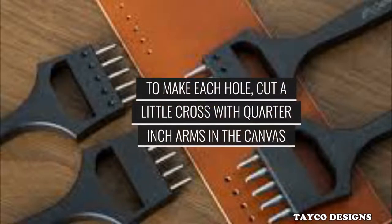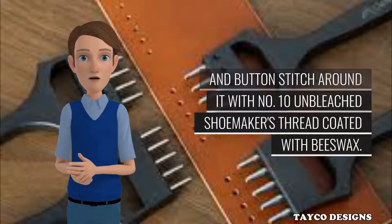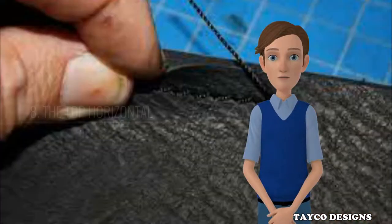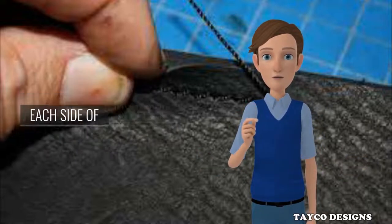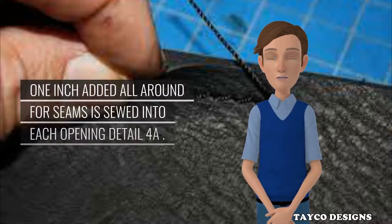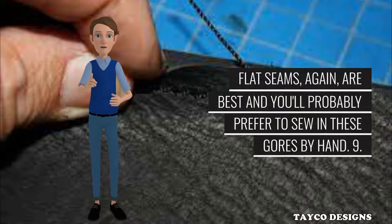To make each hole, cut a little cross with quarter-inch arms in the canvas and button-stitch around it with number 10 unbleached shoemaker's thread coated with beeswax. If done properly, this will make a 3/8-inch diameter, self-reinforced round hole and no grommets will be needed. Step 8: The top horizontal piecing seam is now opened for 39 inches on each side of the 6-inch base of the tie flap. A gore of 39 by 39 by 7 inches finished size — with 1 inch added all around for seams — is sewed into each opening. Flat seams are best and you'll probably prefer to sew in these gores by hand.